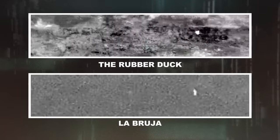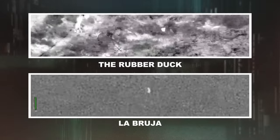So is La Bruja related to the famed rubber duck? They're both ice cold, not having any signs of propulsion, not changing thermal signature, and looking like they're on a linear travel. It just doesn't make any sense.